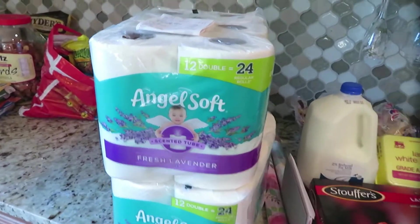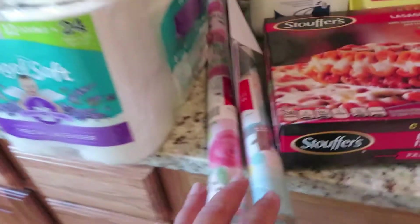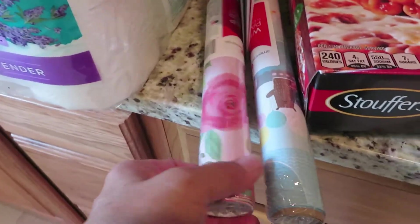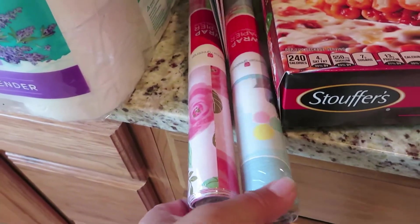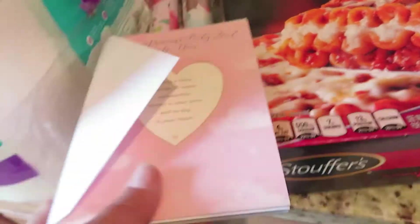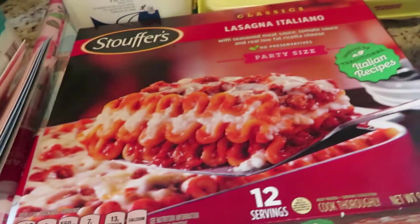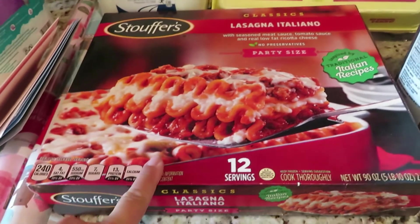I've got two packs of the 24 regular rolls of Angel Soft. I needed baby wrap — I have a couple of baby shower gifts I need to wrap, one for a boy and one for a girl. I got a card for each of them.